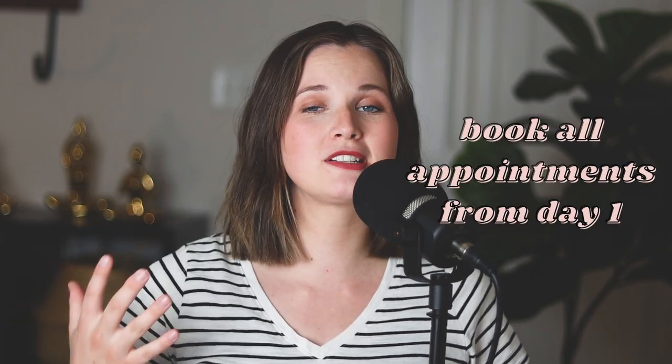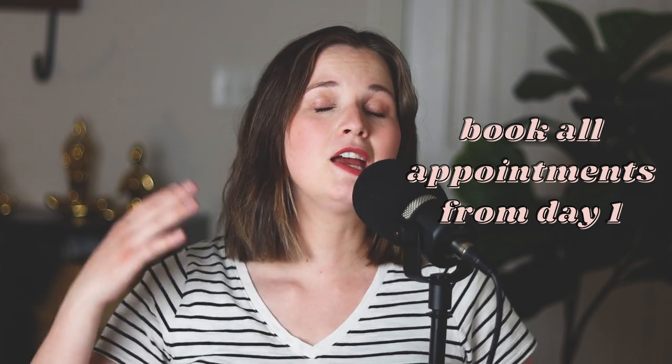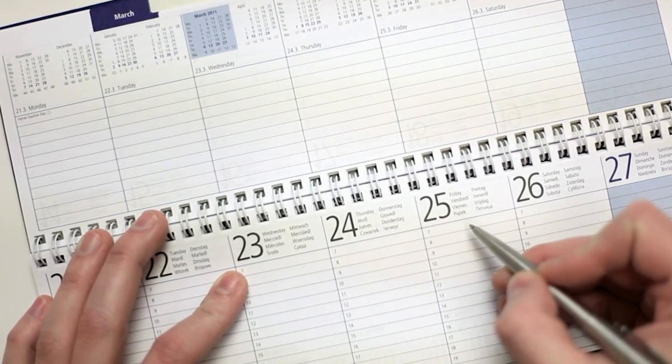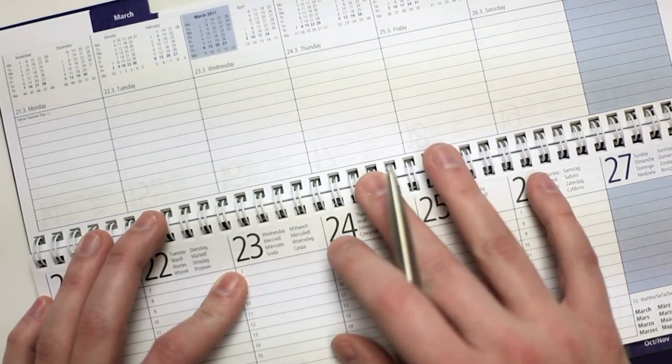Hack number three is to book all of your pregnancy appointments right when you find out you're pregnant. Book everything from the beginning because we forget — pregnancy brain is very real. It's nice to just have everything booked out. Typically your doctor will tell you they want to see you every month up until a certain point, then every other week, then every week.